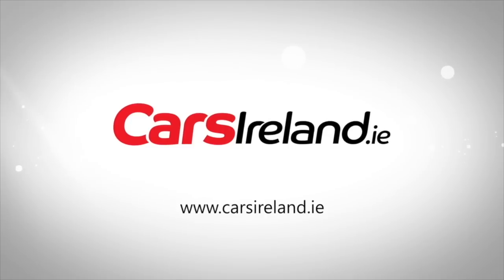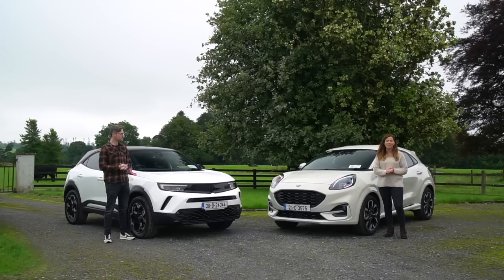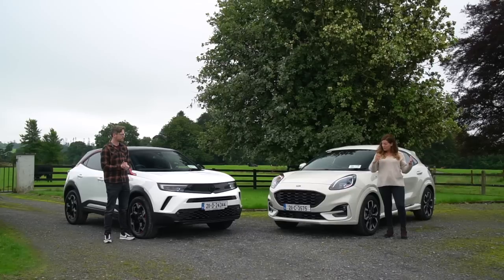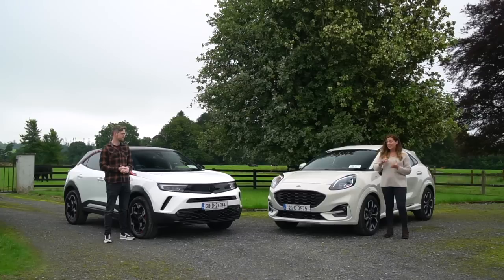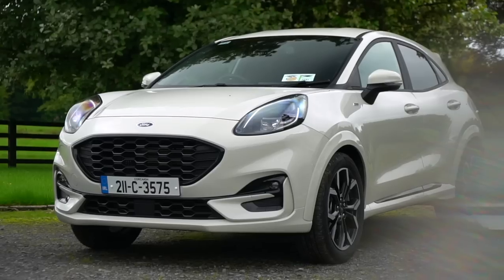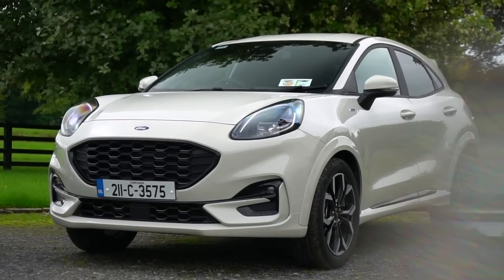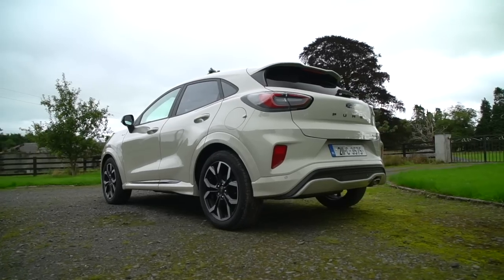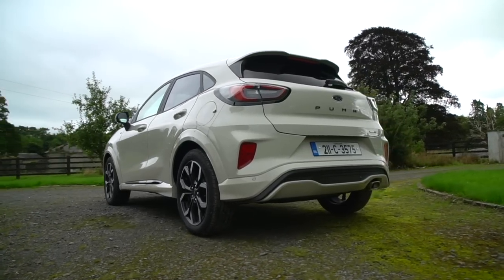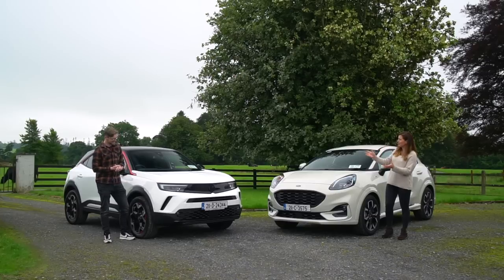Are you in the market for a fun-size SUV? Do you want to sit slightly higher up in traffic, but not quite take up so much space on the tarmac, and also not quite pay a full-fat SUV price? Today we've brought you very good examples of cars that do just that. Here with me today I've got the Ford Puma, a car that burst onto the scene last year and has become a firm favourite on Irish roads very quickly. I see these everywhere and I can see why — it's a very cute car.